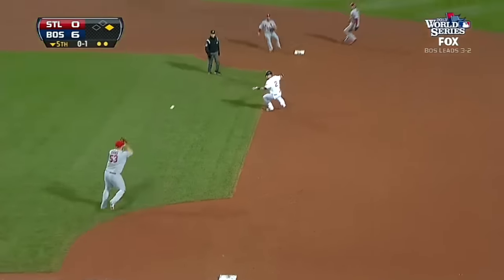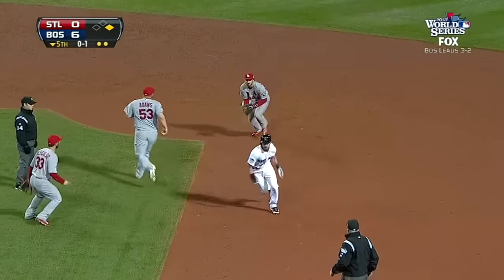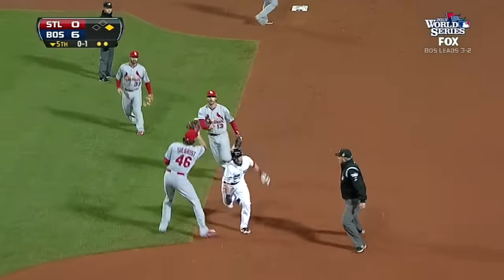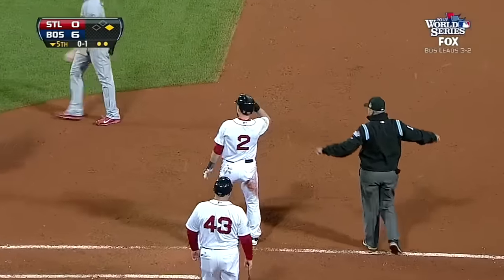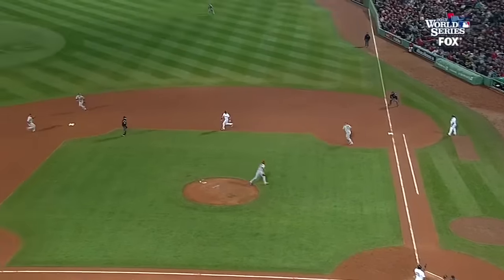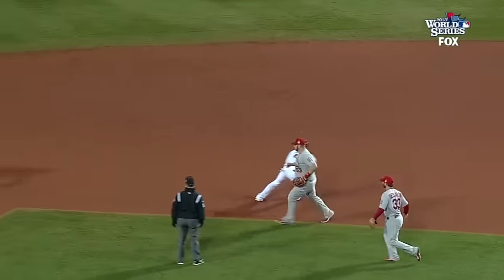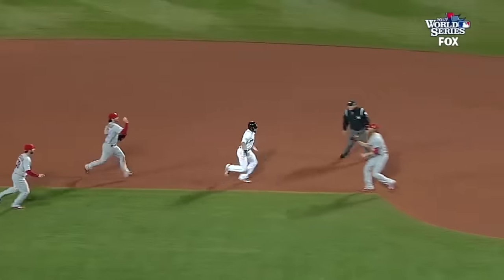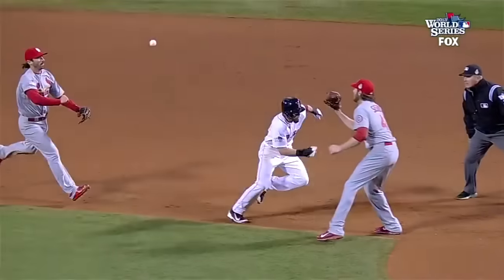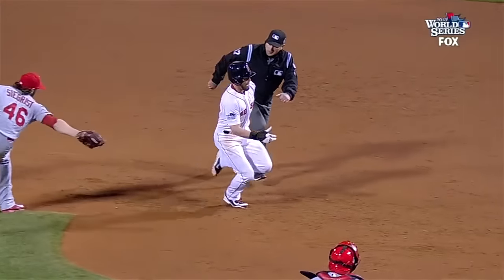They have Ellsbury running early and now caught in a rundown. They're not conditioned for rundowns, and Ellsbury does a great job to get by Kevin Segrist. He went up too far but Ellsbury knew it and gets back to the bag.